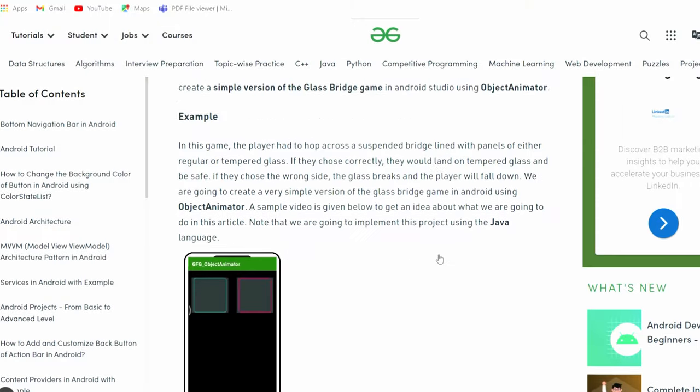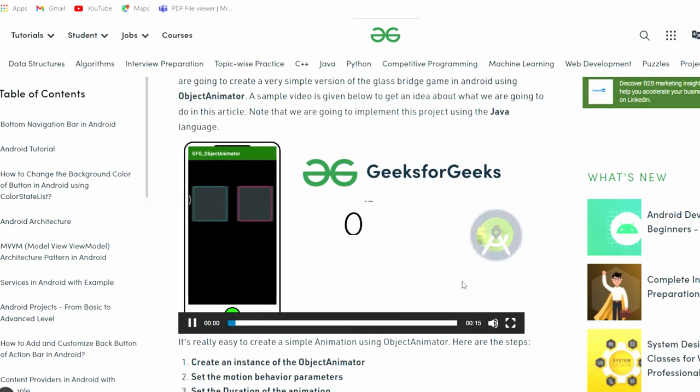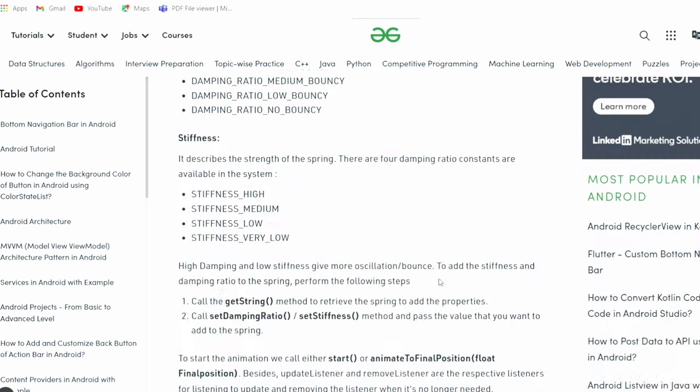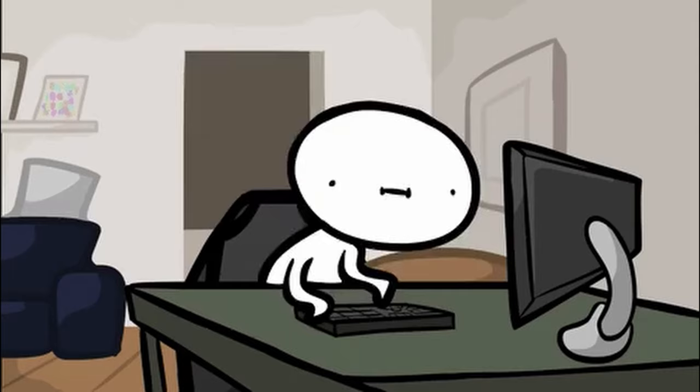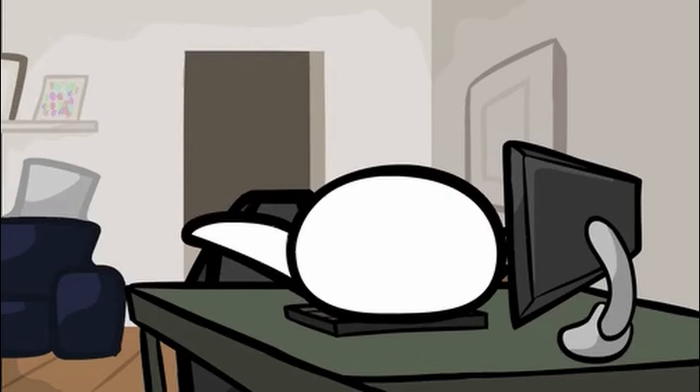These are all my articles which got published by GeeksforGeeks. So let's see how I got an online internship at GeeksforGeeks. If you are a student looking to get an online internship, or if you are trying to add value to your resume, then you are in luck.